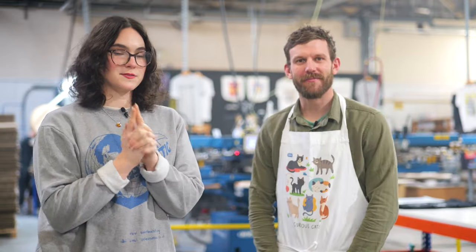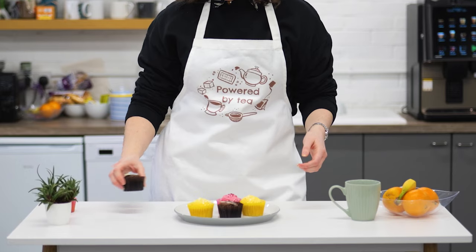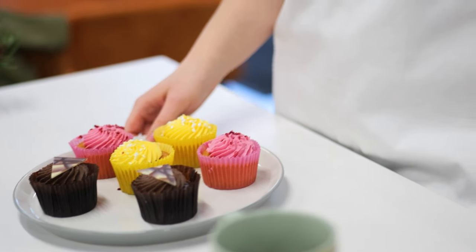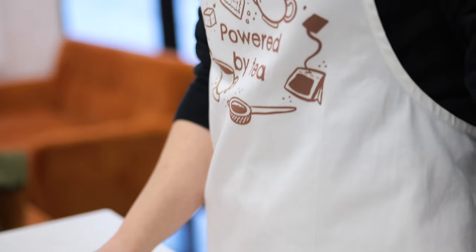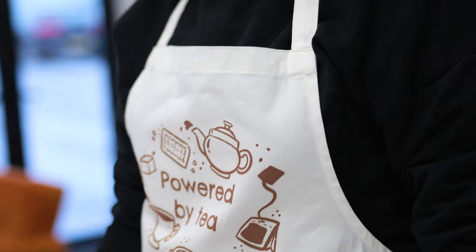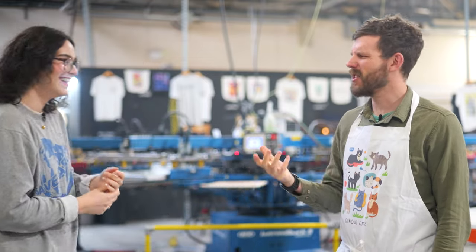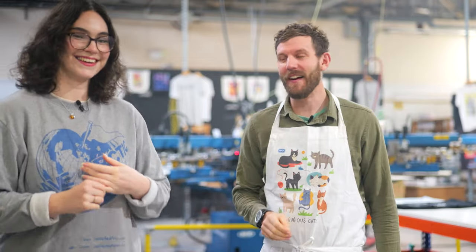If you are looking to expand your accessories range, aprons might just be the next bestseller for your store. It's a genuinely great product. I actually put it on, I feel like I'm ready for cooking, barbecue, art, pottery. Florists? Floristry? Flowers? Someone should fact check that. And other similarly very messy things.